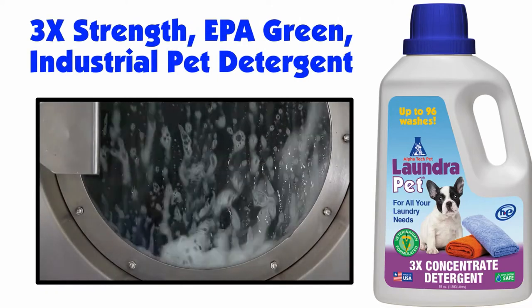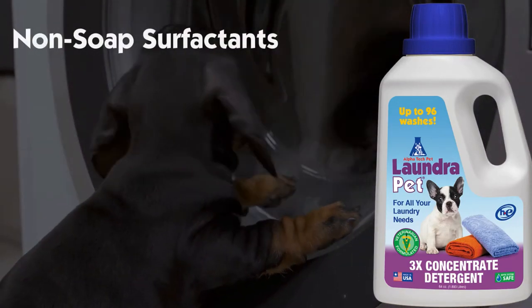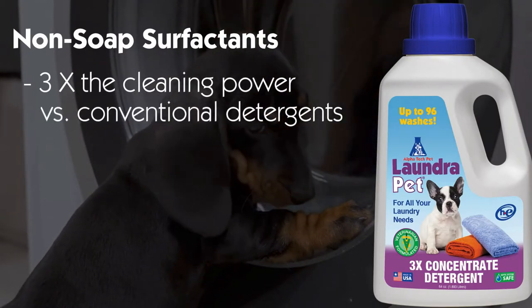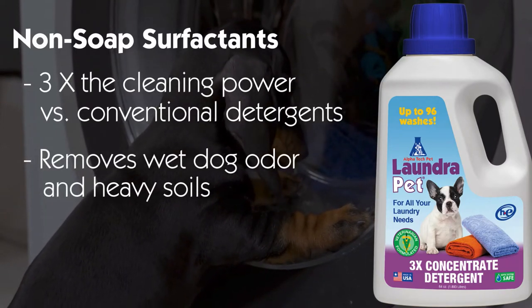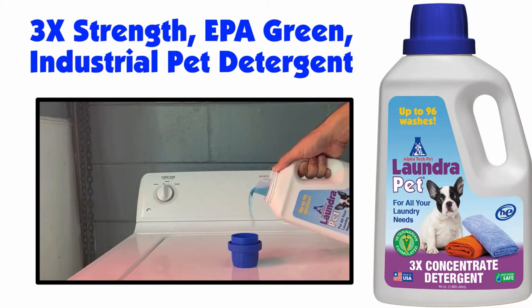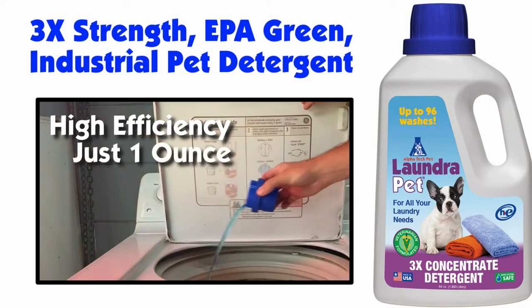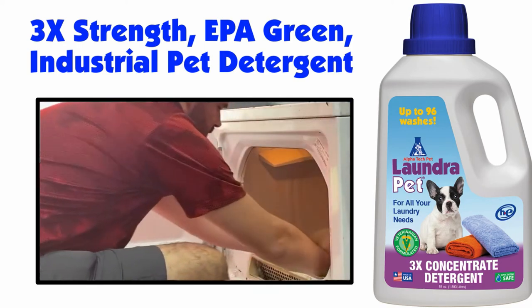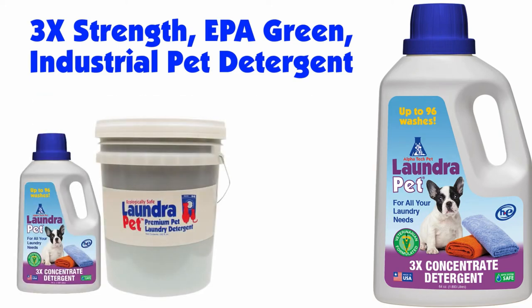Laundra Pet is a triple-strength EPA Green Standard industrial pet laundry detergent. Laundra Pet is formulated with non-soap surfactants that provide more than three times the cleaning power compared to conventional laundry detergents. It effectively removes wet dog animal odor and heavy soils from washable garments and textiles, leaving them soft and smelling fresh. For top-load and front-loading high-efficiency washers, use only one ounce per load. For regular washers, use two ounces per load. Laundra Pet is effective in any water temperature and comes in 64-ounce bottles, 5-gallon pails, and 15-gallon drums.